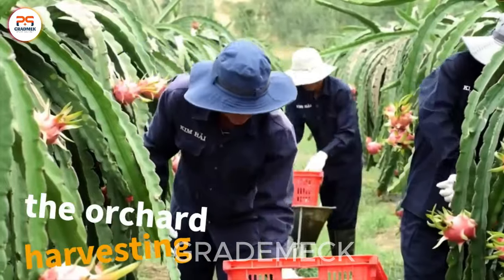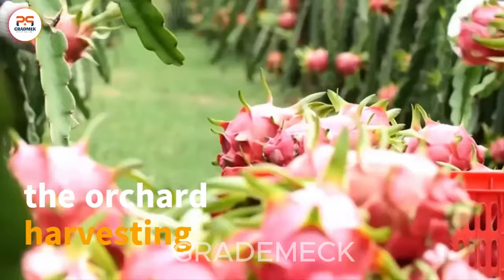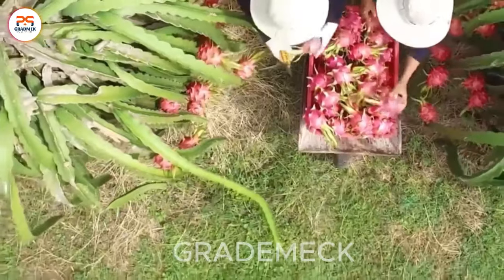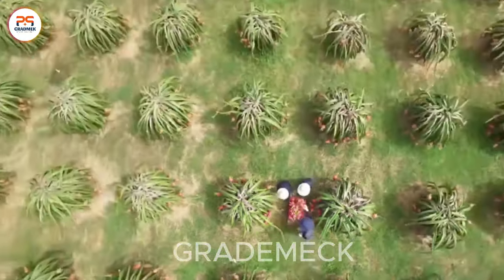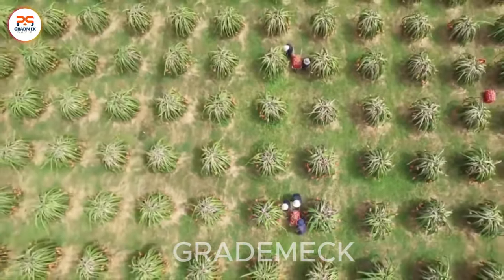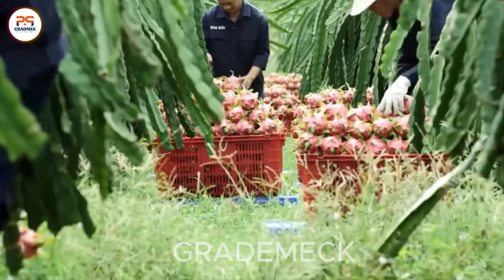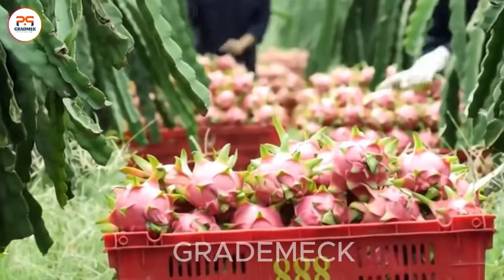Experience the enchantment up close as the orchard meticulously harvests ripe, red dragonfruits. It's a truly magnificent sight that sparks genuine awe. The desire to set foot in that orchard and savor the moment grows stronger with every vivid detail of this captivating scene.